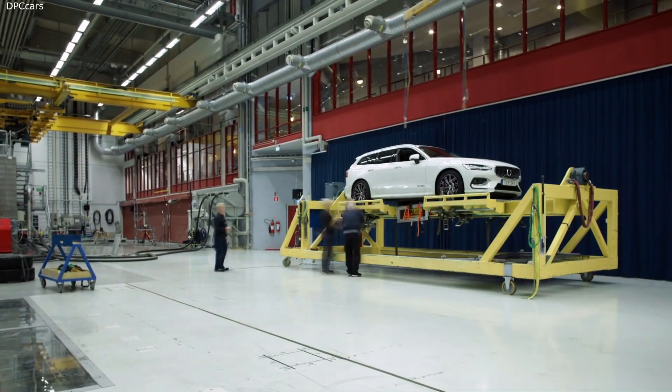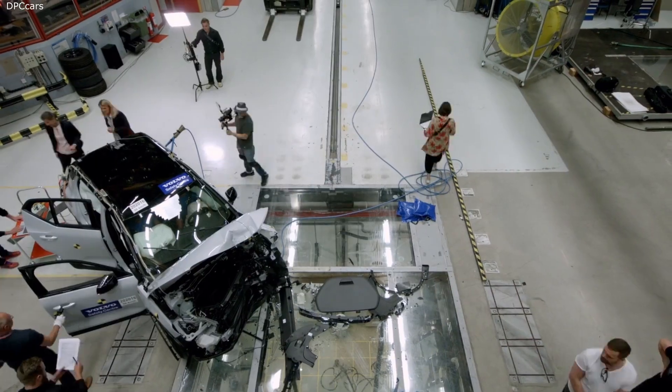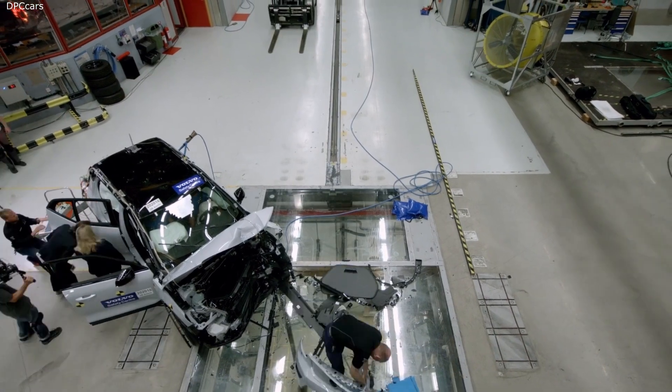Since its opening in 2000, the lab has crashed on average one car every day. Safety has been at the core of everything we do since 1927.